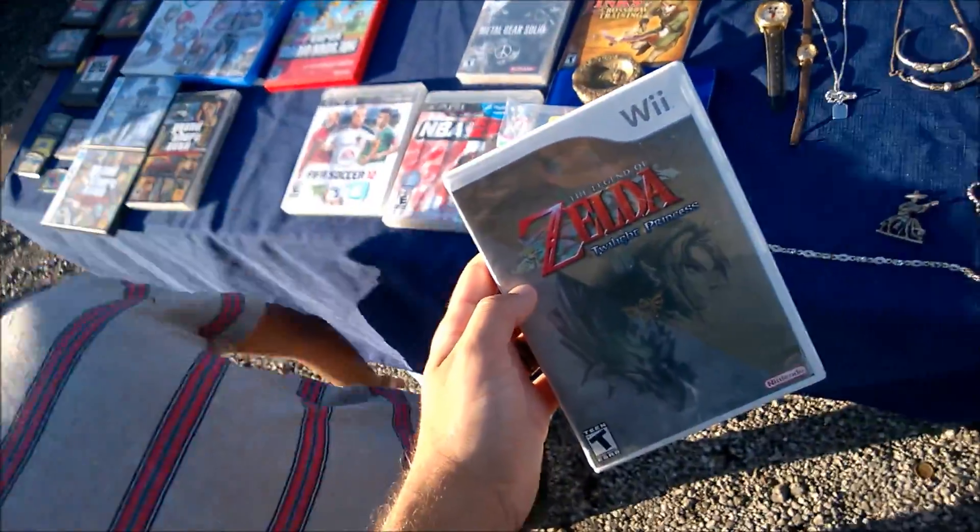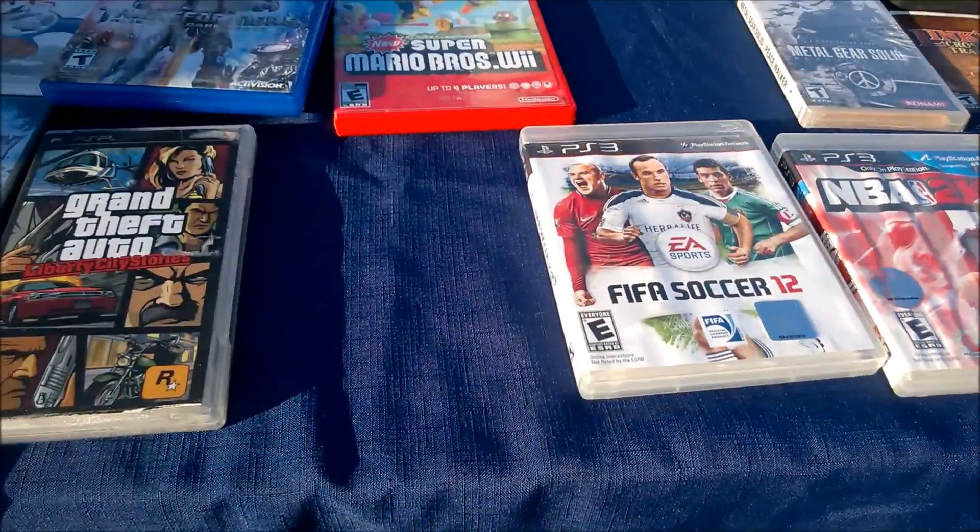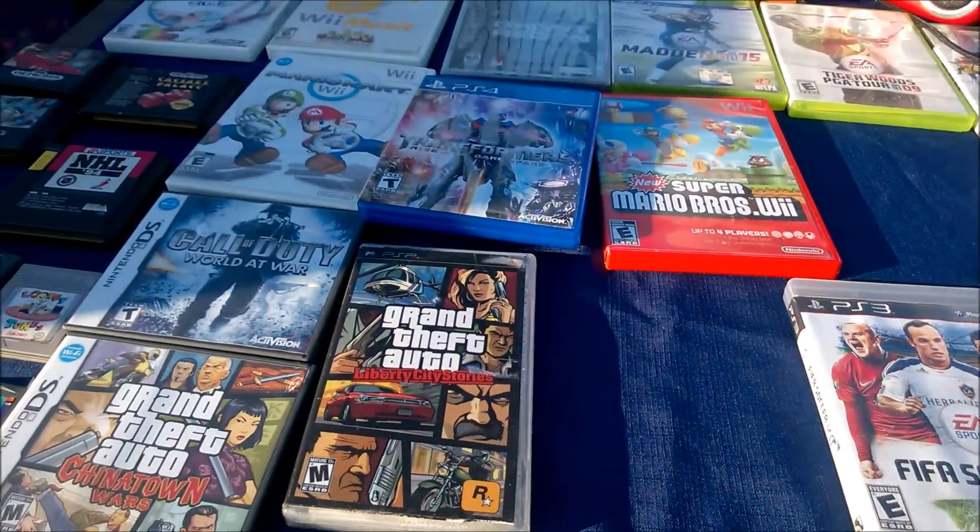Twilight Princess on the Wii, complete for eight bucks. It's one of my least favorite Zelda games, but I'd feel like such an idiot if I passed up on that price.